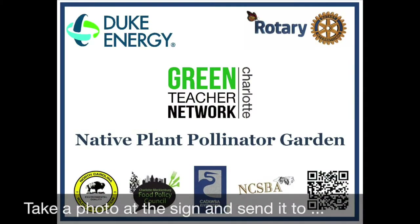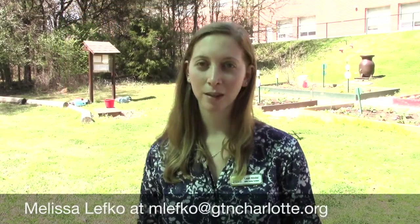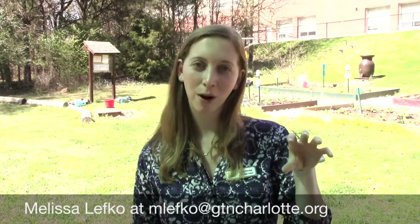After the lesson is complete, which should be about an hour and a half total, you should gather as a group and take a picture by the native plant pollinator garden sign that we have provided. You should send that picture to Melissa Lefkoe, and we can post it on social media, on our website. And we'll put a butterfly image on our website to show that that school's garden is complete.